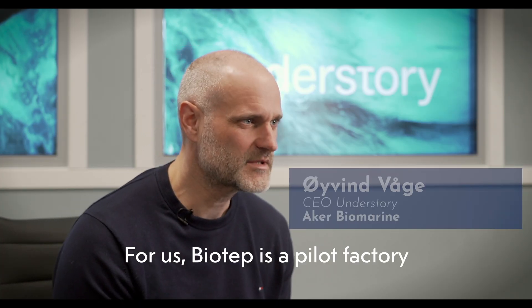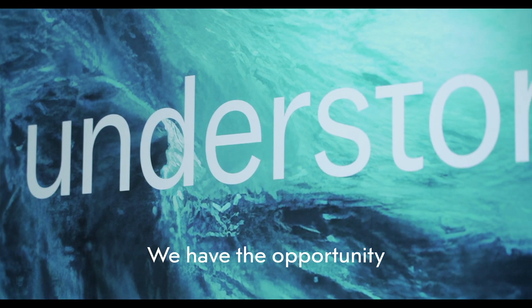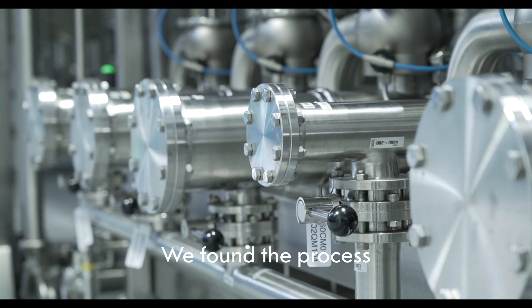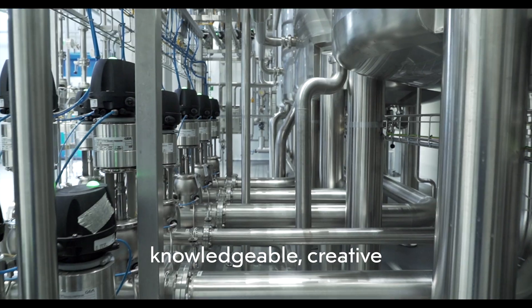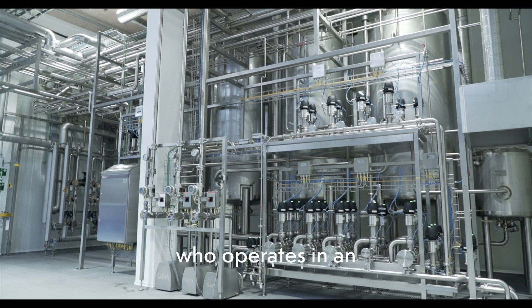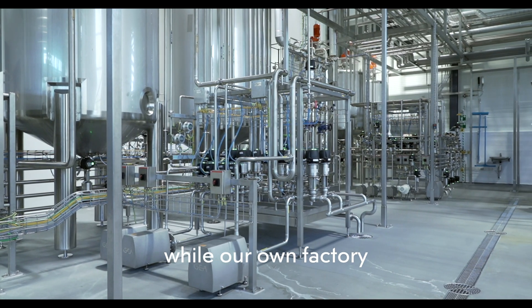For us, Biotep is a pilot factory that suited our needs for upscaling really well. We have the opportunity to produce larger volumes, while also testing new technologies and production methods on a larger scale. We found the process engineers and management at Biotep to be very knowledgeable, creative and solution-oriented. The fact that Biotep, in addition, has a food approval from the Norwegian Food Safety Authorities is a big advantage for Aker Biomarine, who operates in an international market.